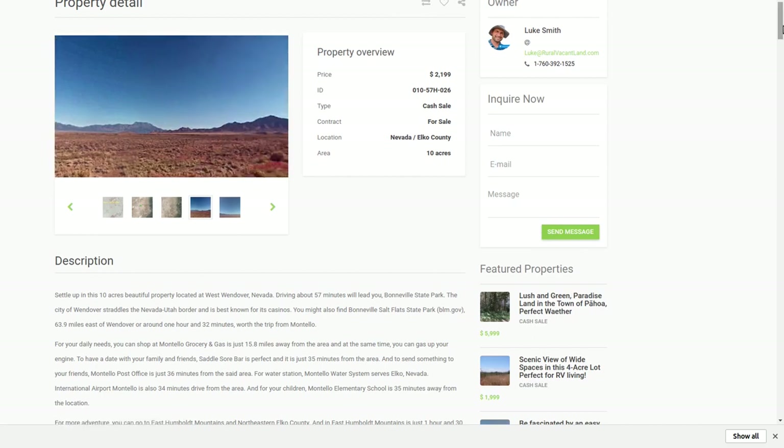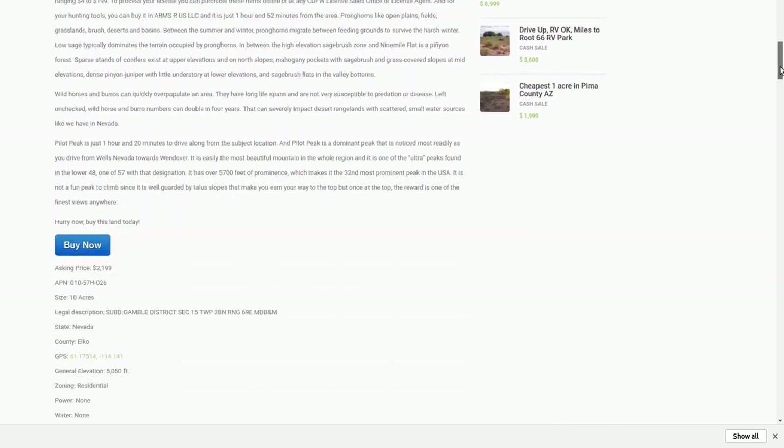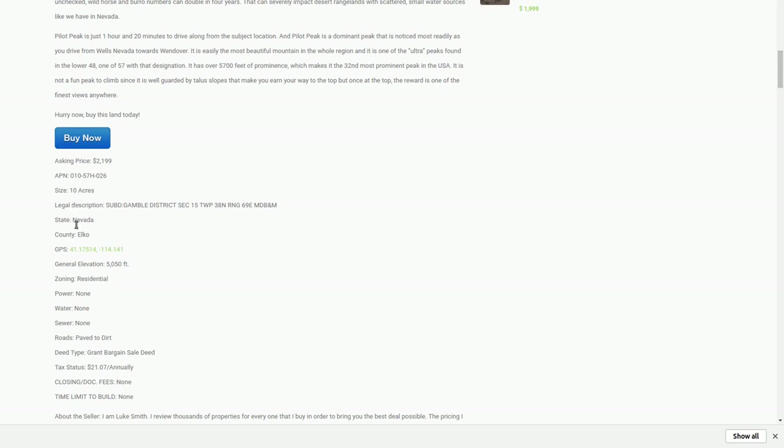It's right by this big mountain range so you can look up at the mountains — nice mountain views. It's 10 acres.